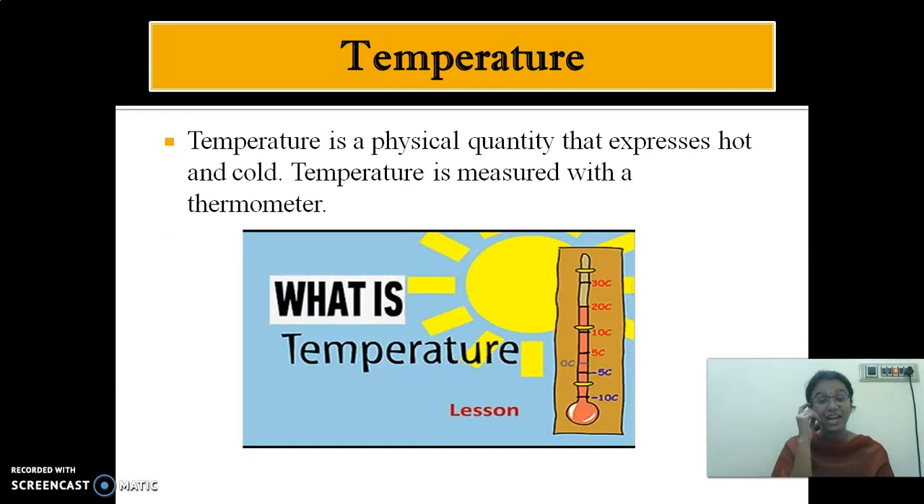We have seen about the elements. Temperature is used to express the hotness or coldness of a body. It is measured by an instrument called a thermometer. We have seen different types of thermometer: laboratory, clinical, and the digital maximum-minimum thermometer which is used for measuring the temperature of the day.